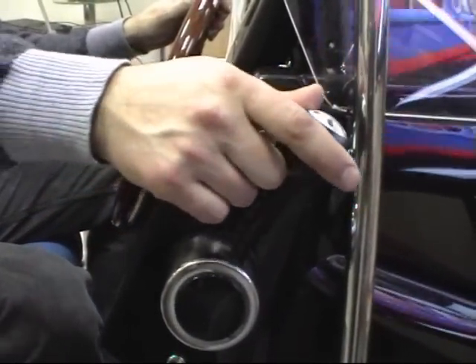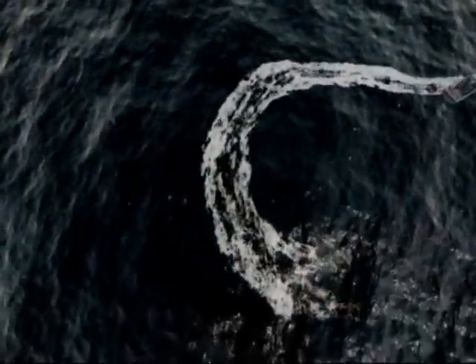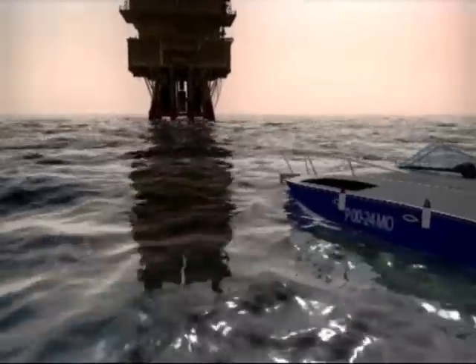SCS-2009 is a new generation simulator developed with the use of the most advanced computer technologies. High-quality visualization of the exercise area and physical models of ships allows students to work out exercises and conditions close to reality.